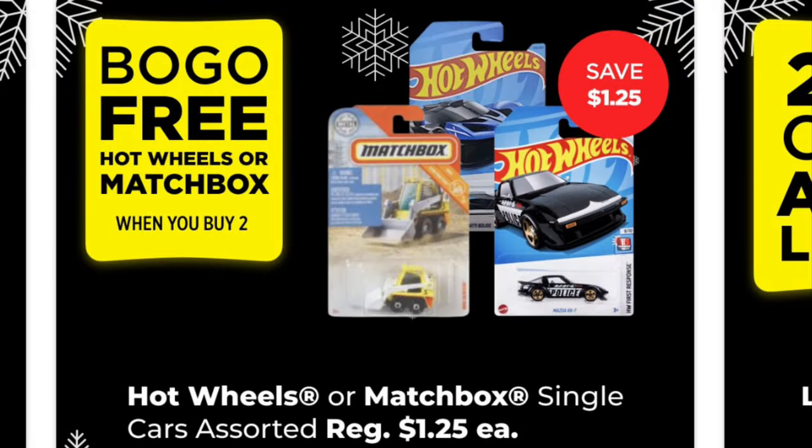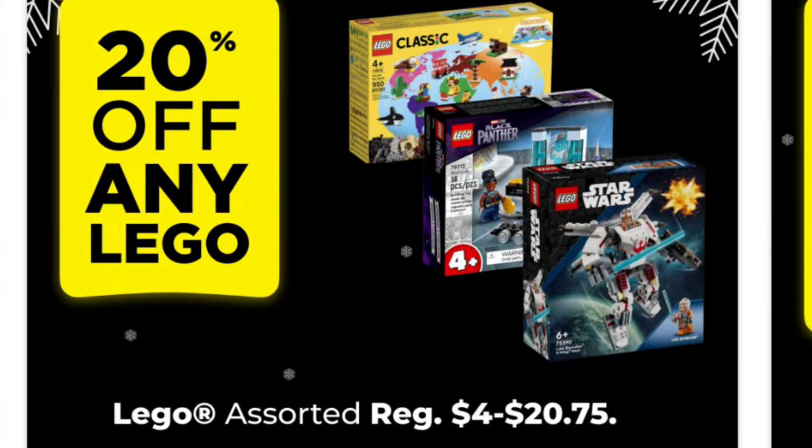We've got buy one get one free Hot Wheels or Matchbox cars — these are the ones that are $1.25 each. Lego is 20% off. This rarely happens; I believe it only happens once a year and it's around Christmas. So if you're interested in any Lego at your stores, make sure you're scanning and confirm that it's 20% off before you head to the register.